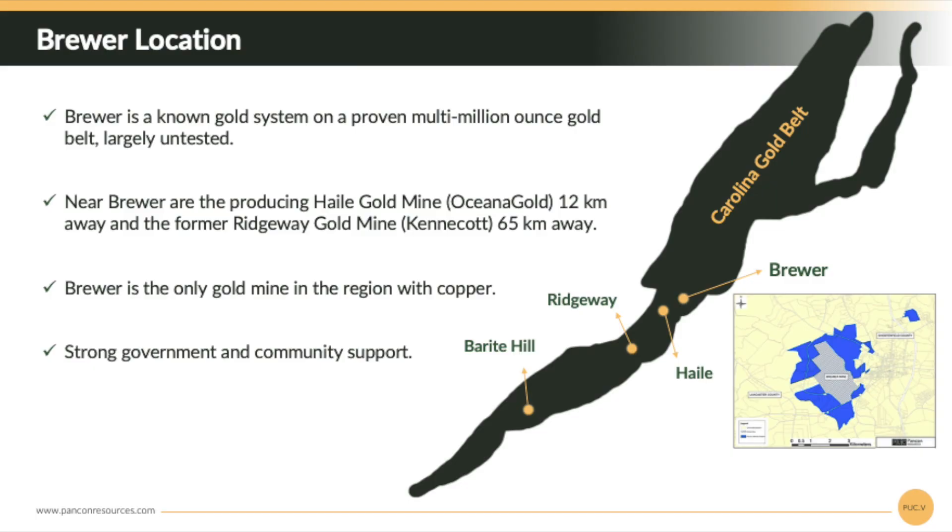We are preparing to start a diamond drill program to test deeper targets between 200 and 600 meters below the former pit, to the south of the former pit, and on this north-south road running west to the former pit — all very high priority drill targets. We're very happy, very confident, and very bullish on the Brewer Gold project here in Chesterfield, South Carolina on the Carolina Slate Belt.